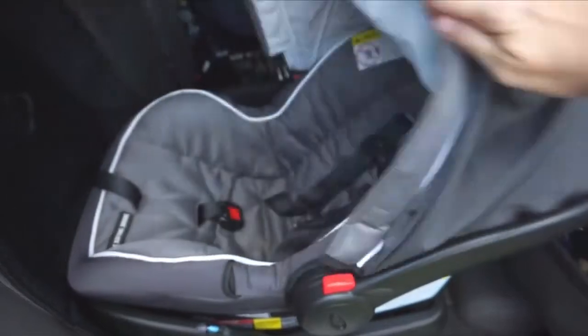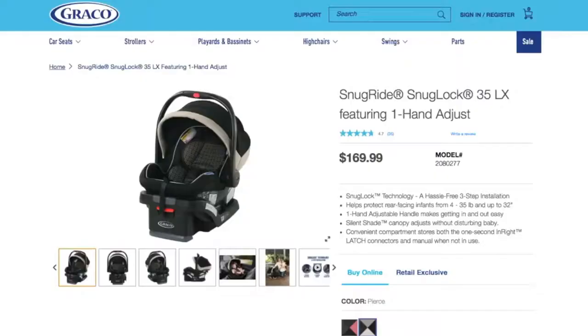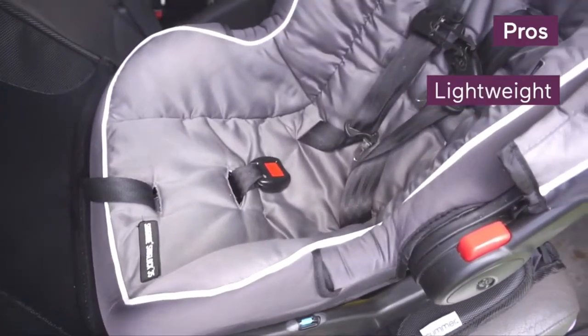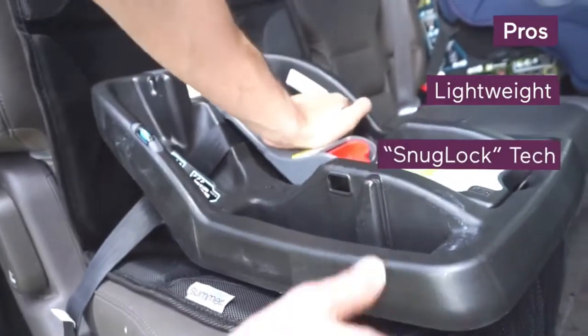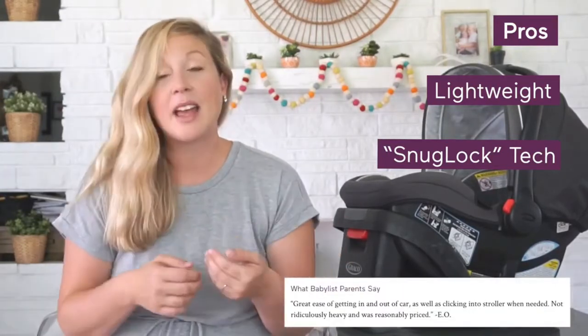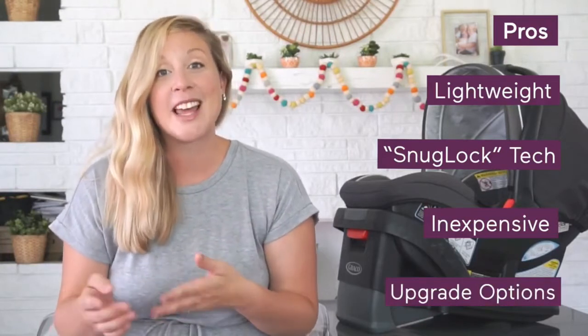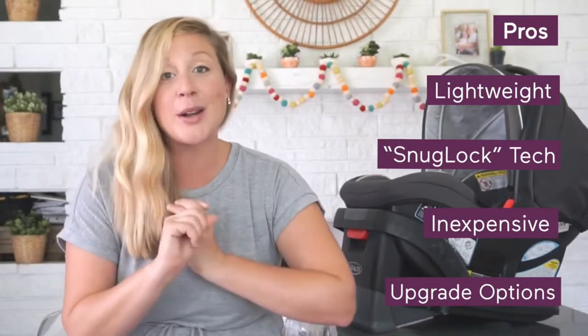A few final features worth noting are the rotating canopy and the fact that the seat cushion is machine washable. The expiration date is really important to note — yes, car seats really do have them. This model expires seven years from the manufacturing date, so you might get use out of it for more than one child. The seat shown here is a base model, but if you want extra features like a one-hand adjust or snazzier fabrics, there are many variations and a few deluxe models available. It's nice and lightweight with a pretty solid weight limit of 35 pounds, has SnugLock technology for a snug install, and is easy to add to a ClickConnect stroller. It's also pretty inexpensive compared to Britax or Chicco infant car seats. Should you choose to splurge, there are upgrade options like plush fabrics, fancier sun shades, and harnesses that are easier to adjust.